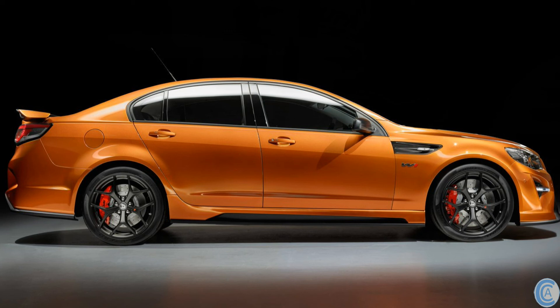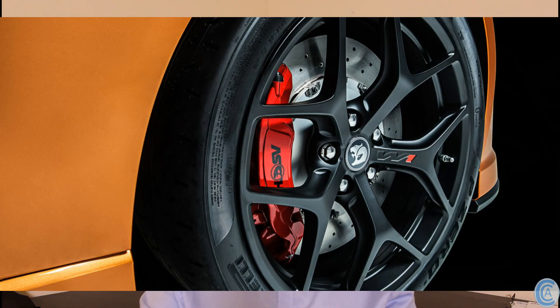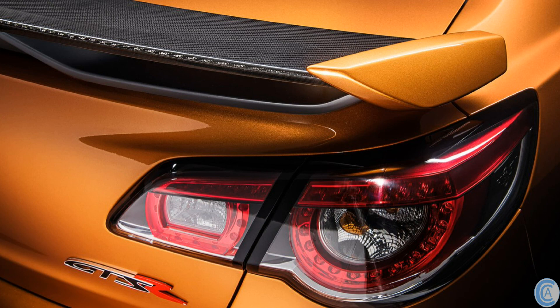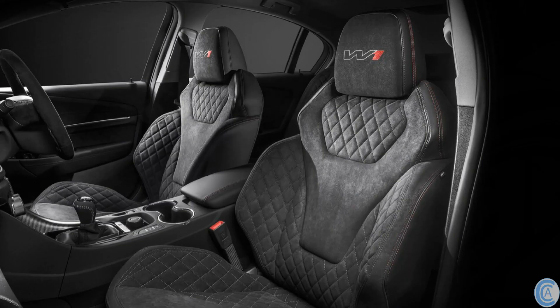The GTSR W1 has the same wheels as the rest of the GTSR range but in matte black and embossed with W1. The W1 also comes with wider, stickier Pirelli tyres — 265 up front and 295 at the rear. HSV's tests suggest this car should do a quarter mile in around 12.1 seconds. The GTSR W1 also features additional carbon fibre elements, plus W1 branding in the headrest, sill plates, ID plate, EDI startup screen, and the key fob.